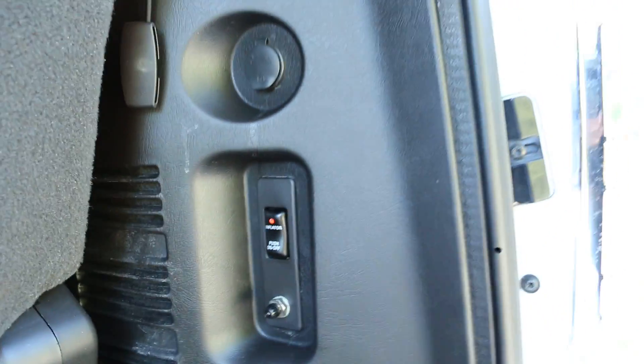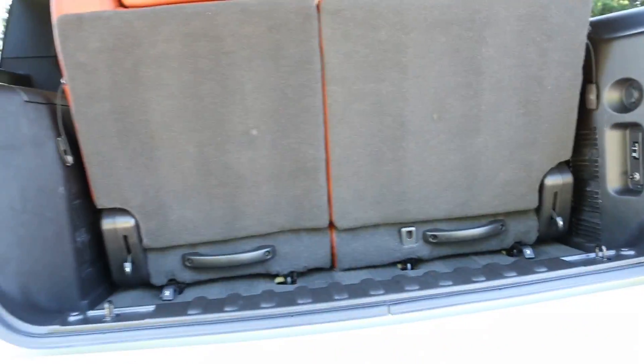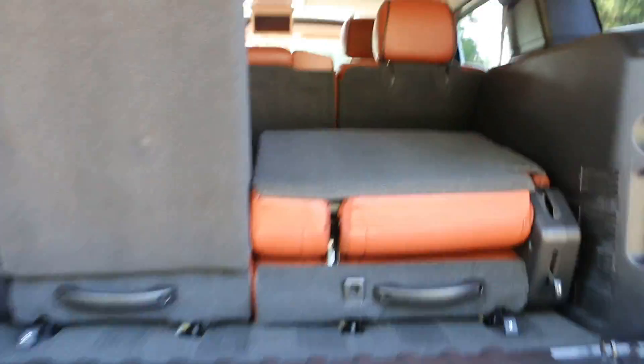You've got your inflator here — pretty cool. And these seats fold down as well, which gives you a little more storage.